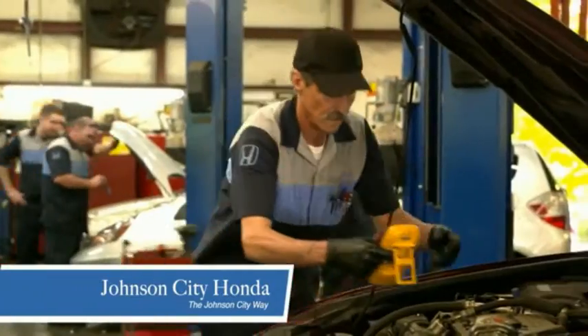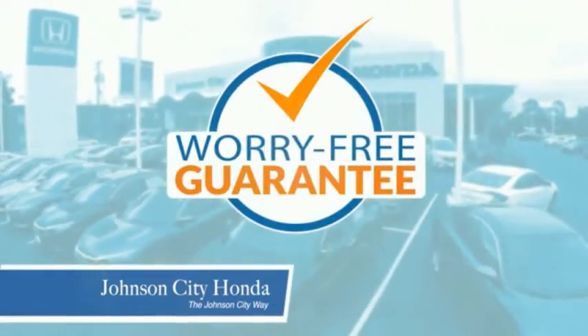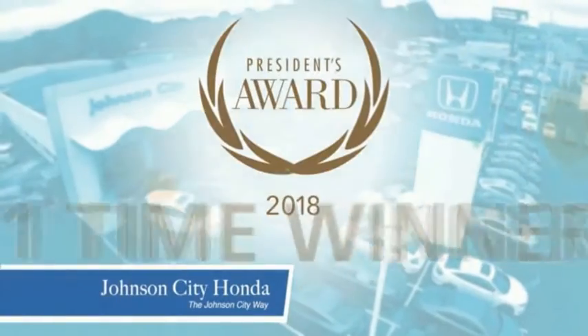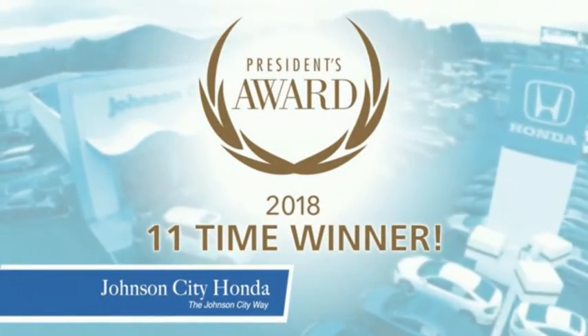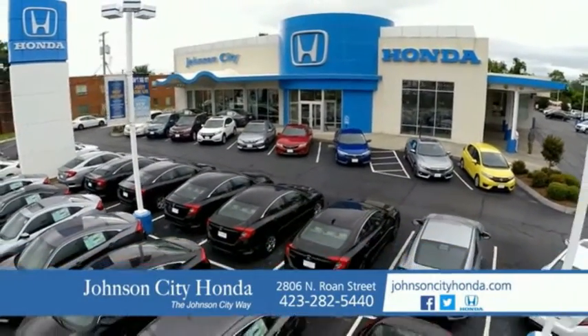At Johnson City Honda, we have a commitment to deliver the service, selection, and savings you're looking for when buying a Honda. Plus, all our vehicles come with our worry-free guarantee at no additional charge and car washes for life. There's a reason Johnson City Honda is the area's only 11-time President's Award winner. We love our customers and the great products that we sell. That's the Johnson City way. Johnson City Honda, Johnson City.